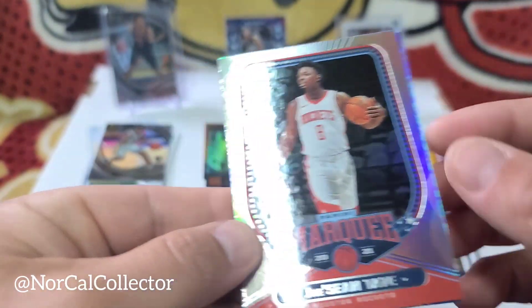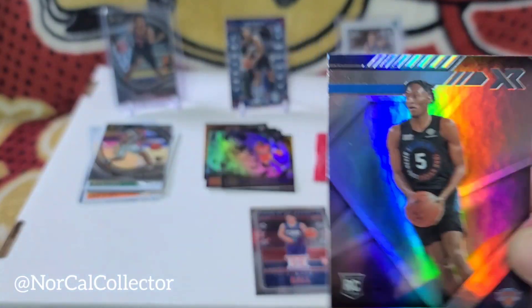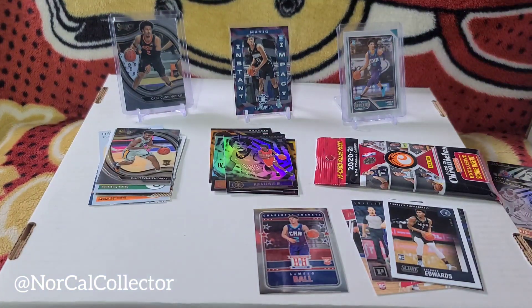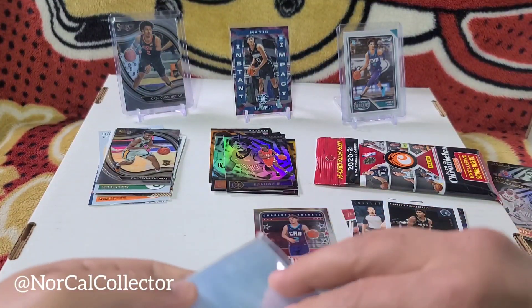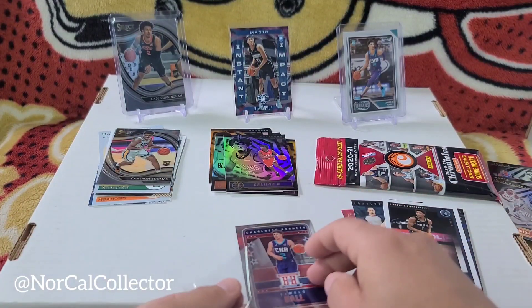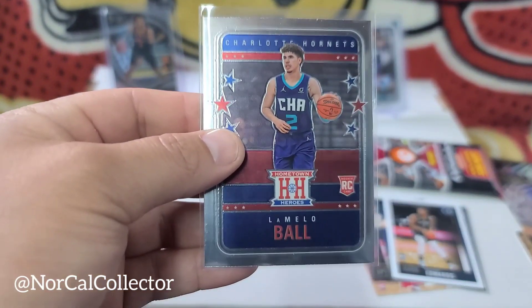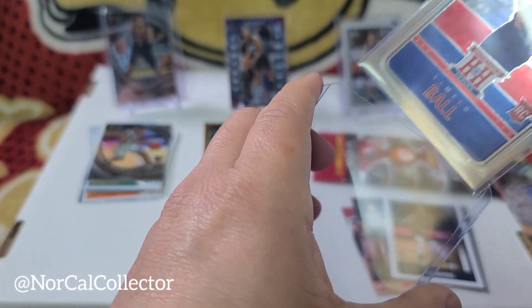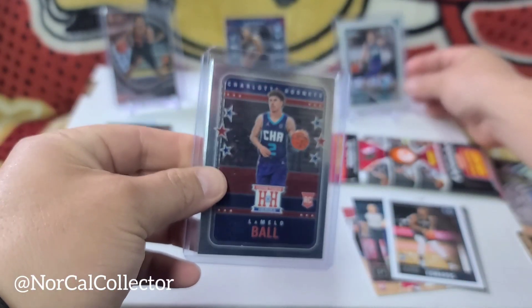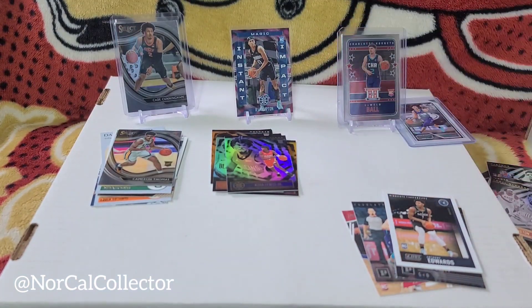Especially from Walgreens. Jayson Tatum, Emmanuel Quickly XR - nice. I was actually not expecting to sleeve and top load something from here, but of course we're going to go ahead and sleeve this guy up. Little LaMelo Ball Hometown Heroes - this is actually a pretty sick insert right here. Pretty surprised to get a nice little hit. Taking him down and putting this Hometown Heroes up here - that's a pretty sweet hit.